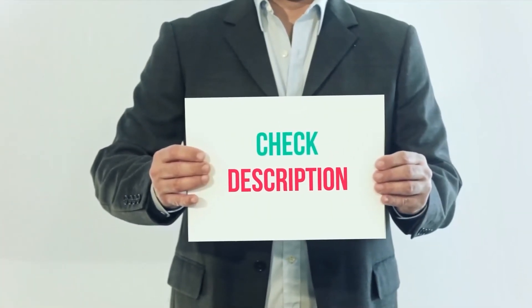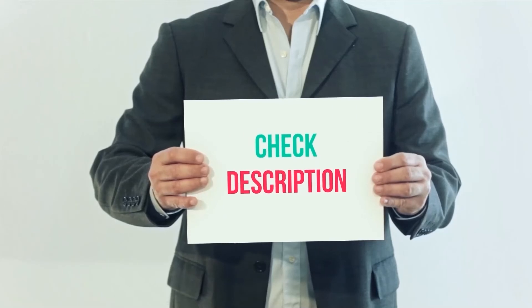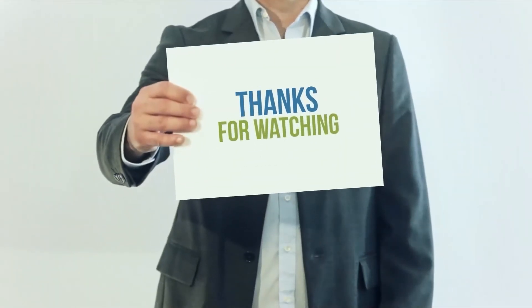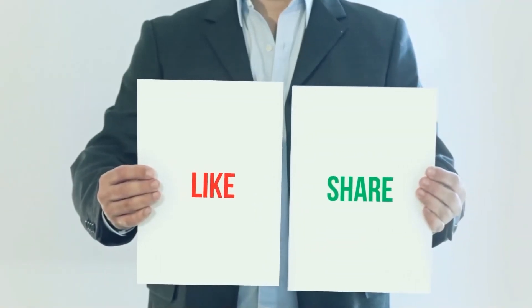I have included this product with links in the description. You can check out the link for more information and the latest price. Thank you for watching this video — please subscribe to my channel, leave a like, and share with your friends.